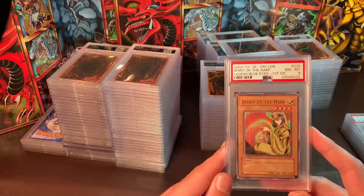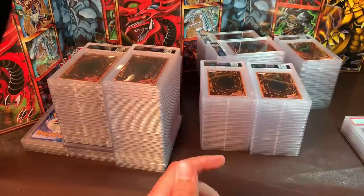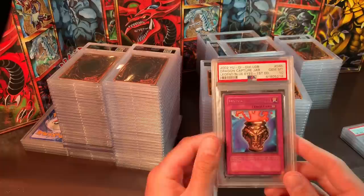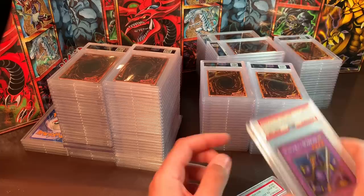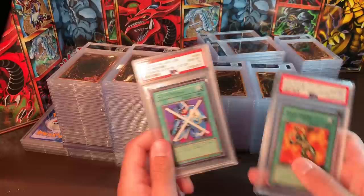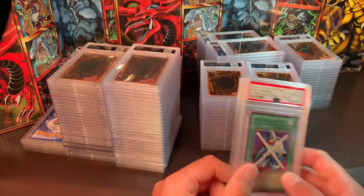Then we have some rares. Spirit of the Heart — one of the more nostalgic rares, Near Mint/Mint 8 — $25. Two-Pronged Attack, Mint 9 — $20. Carbonara Warrior, Mint 9 — $20. Dragon Capture Jar — $50. Carbonara Warriors — $50 each. Stop Defense and Final Flame — $50 each. Those rares are pretty good buys, I think.